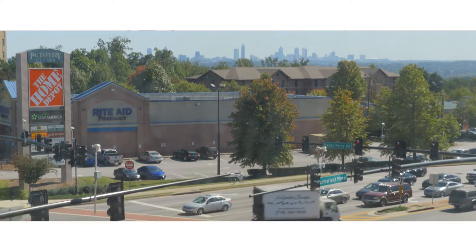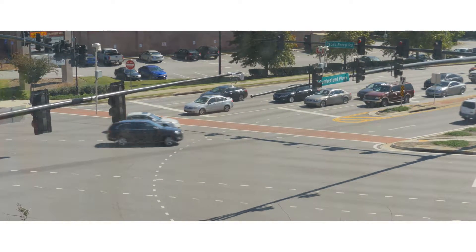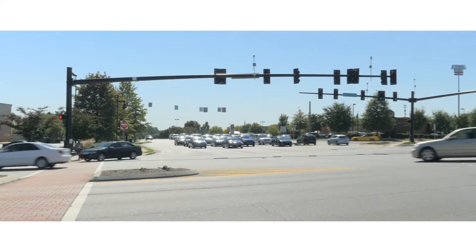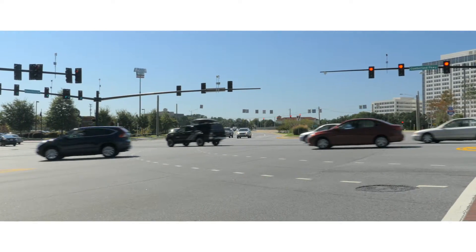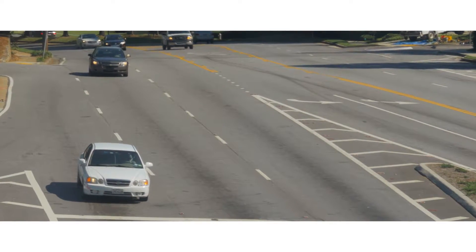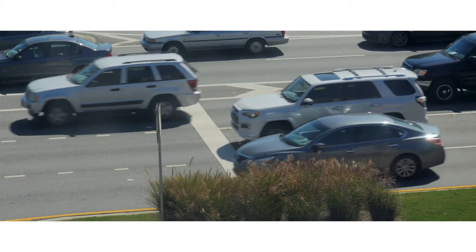The intersection of Cumberland Parkway and Paces Ferry Road is big and busy. Located just off of a busy Interstate 285 interchange, the intersection serves busy shopping centers, a school, residential areas, and the corporate headquarters for major international businesses. Paces Ferry Road has 11 lanes going into the intersection, while Cumberland Parkway has 9, including 3 left turn lanes.